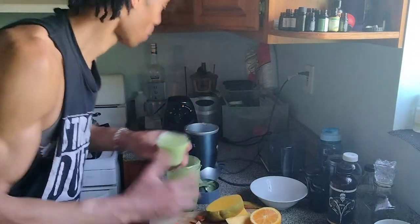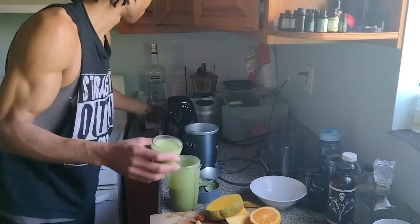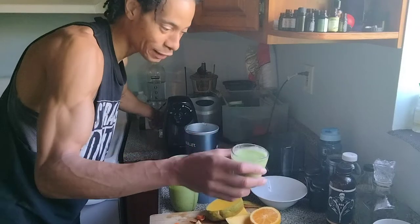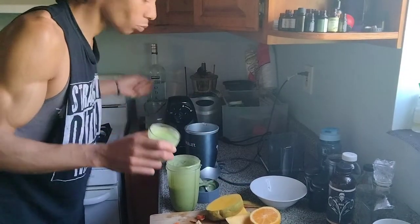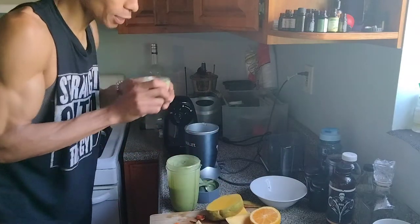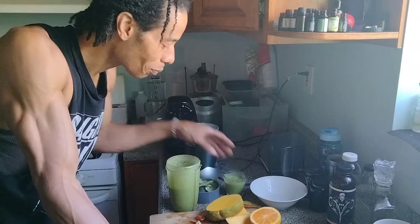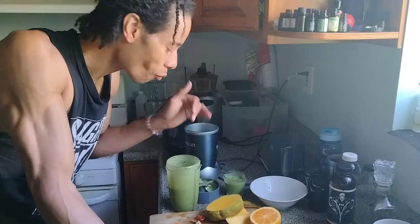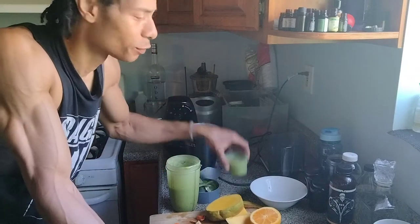I can eat this with a spoon. Put some coconut flakes on that — that would be great. That's like a great acai bowl right there. Take a couple almonds — booyah! You can do whatever. Put some hemp seeds in there. Freaking awesome.